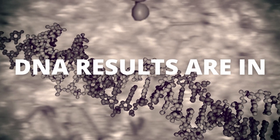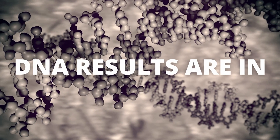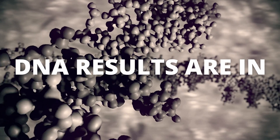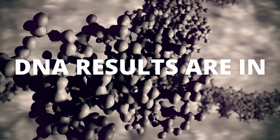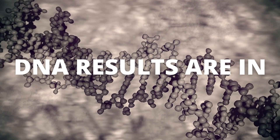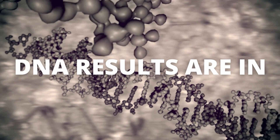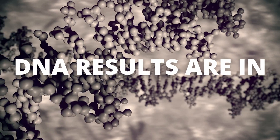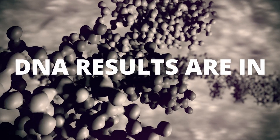Hey guys, so we got my bonus daughter's ancestry DNA results back, so I'm going to share those with you today. I also thought it would be interesting to see how half-sibling DNA looks, so we will take a look at that as well. This should be a good video, so let's get started.